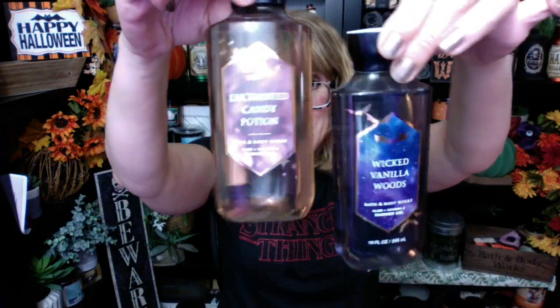I want to talk a little bit about the Bath & Body Works Halloween sale. We're going to talk about Wicked Vanilla Woods and Enchanted Candy Potion, which actually came out in July — that was really early — but now is the time that it's kind of exciting to start using these Halloween products.